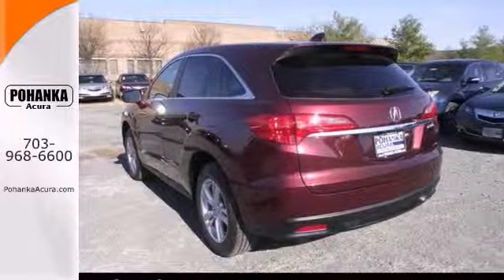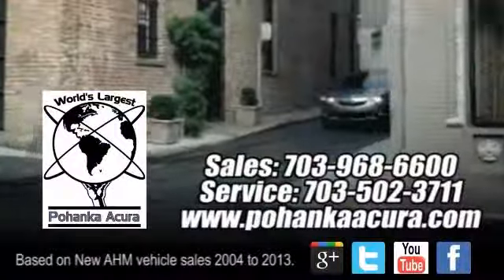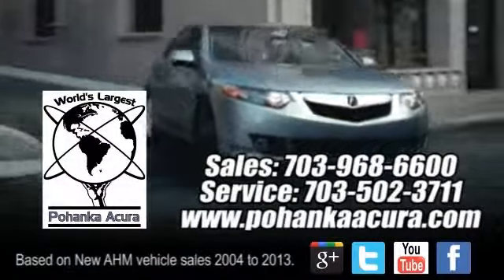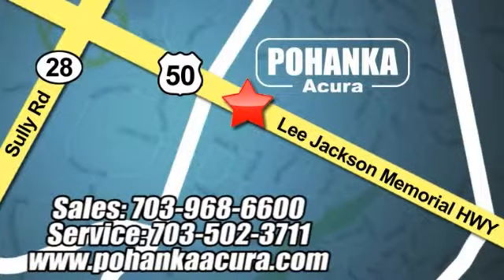You simply can't beat an Acura product. Come on by for a test drive today. Pohenka Acura is a great place to buy a car. We're conveniently located at 3911 Lee Jackson Memorial Highway, Route 50, in Chantilly.